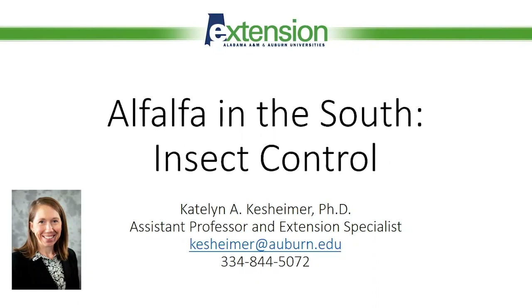Hi, everyone. My name is Caitlin Kassheimer, and I am an extension entomologist with the Alabama Cooperative Extension System. For today's webinar, I will be covering insect control in alfalfa as part of the Animal Science Alfalfa in the South program. So let's get started.